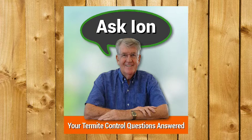Want to ask Ian a question? Head over to termitetrap.com.au and click on the Ask Ian link.